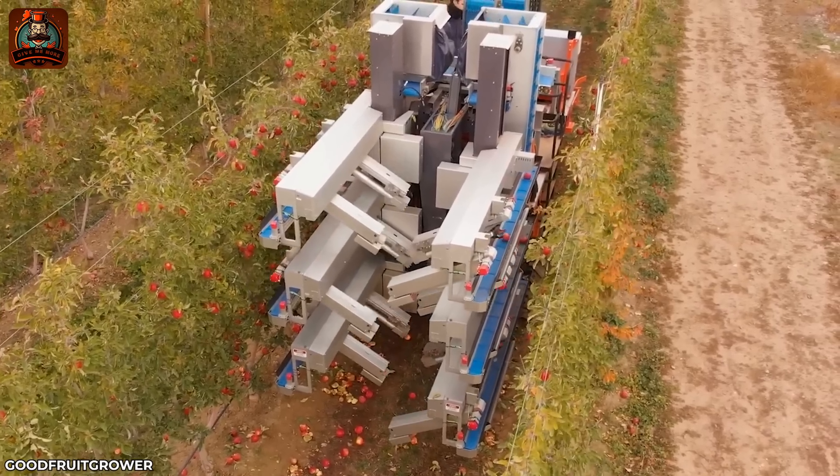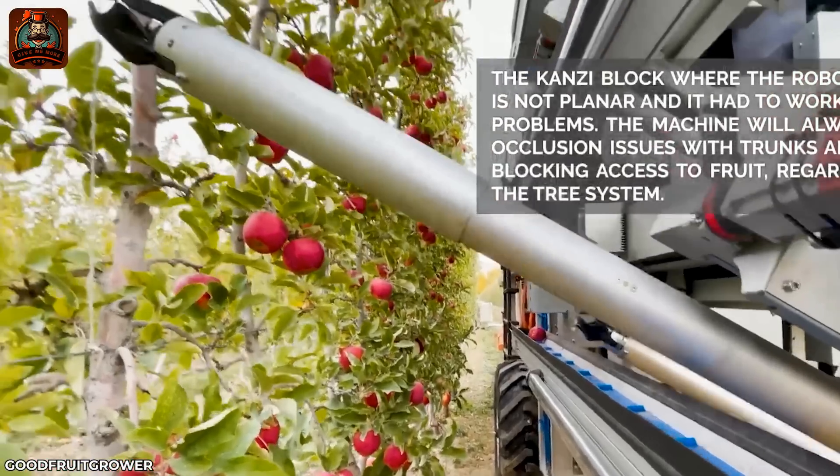The Robot System completes the task of evaluating fruit quality and ripeness.